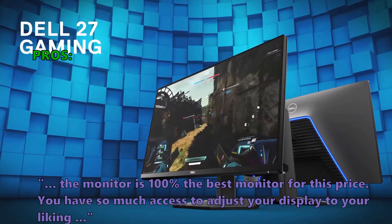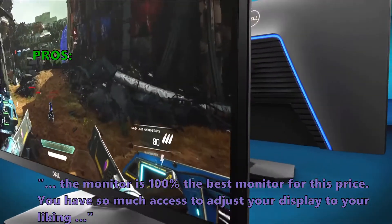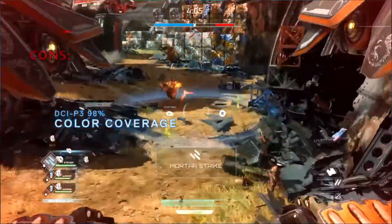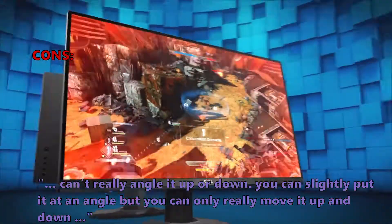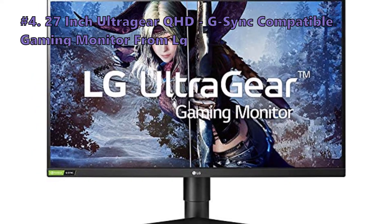It's a fantastic monitor that provides a great gaming experience at a great price. Many users who reviewed this say the monitor is 100% the best monitor for this price — you have so much access to adjust your display to your liking. This is a great choice for the price if you don't care about 1440p or 4K gaming. A few customers found that you can't really angle it up or down; you can slightly tilt it but can only really move it up and down.